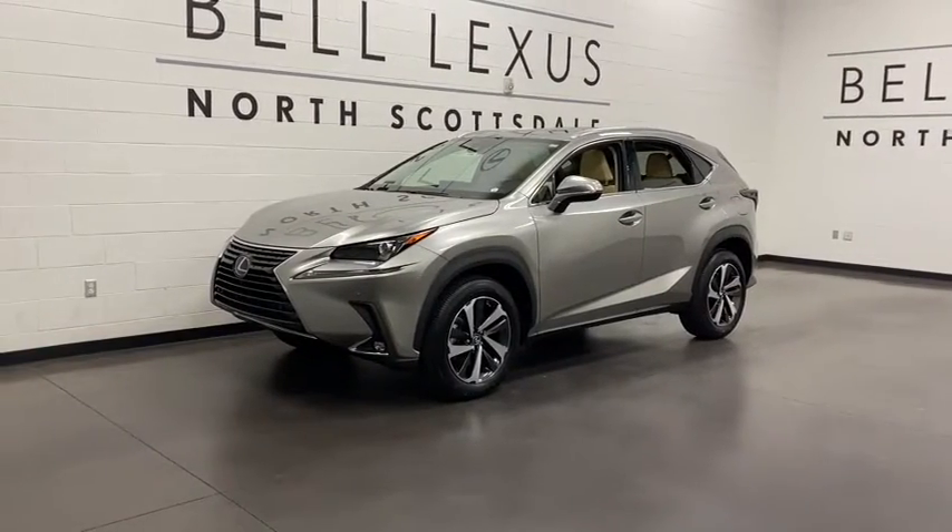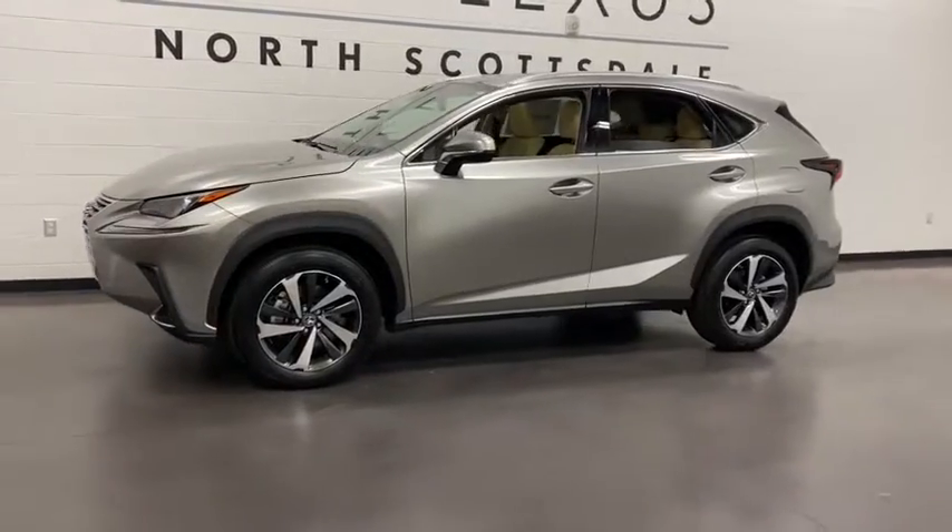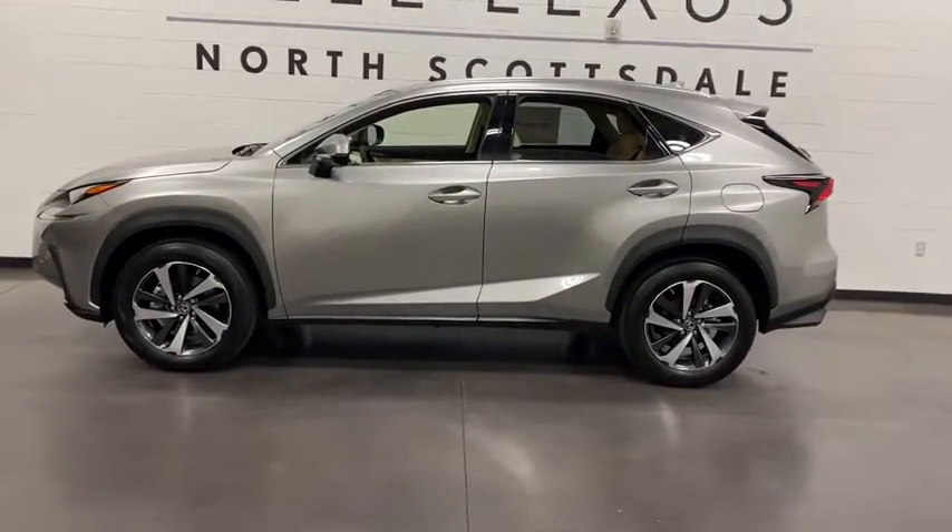Enjoy the view of this 2021 Lexus NX. Here's a capable and luxurious NX equipped with the features to make every excursion a pleasure.